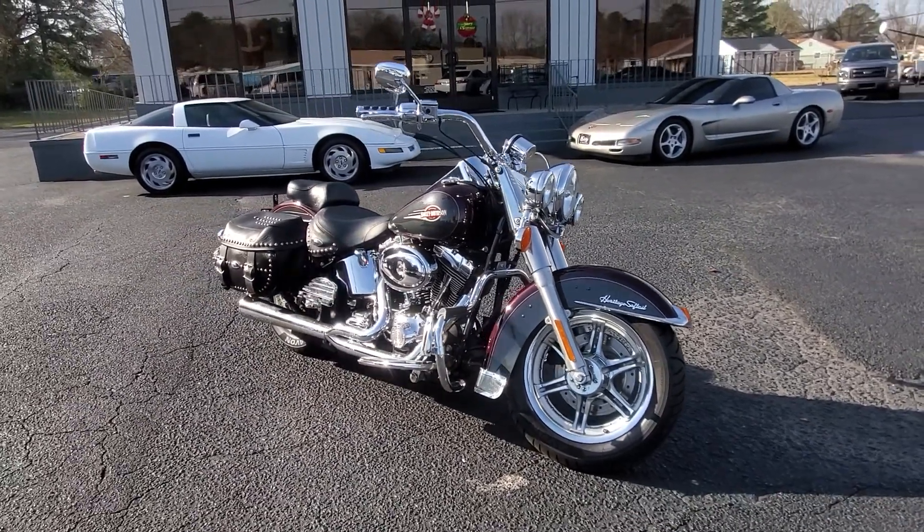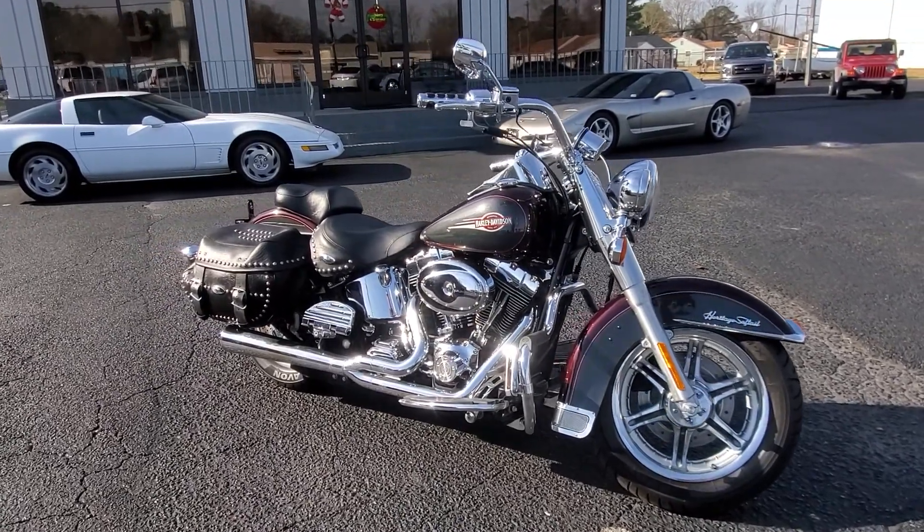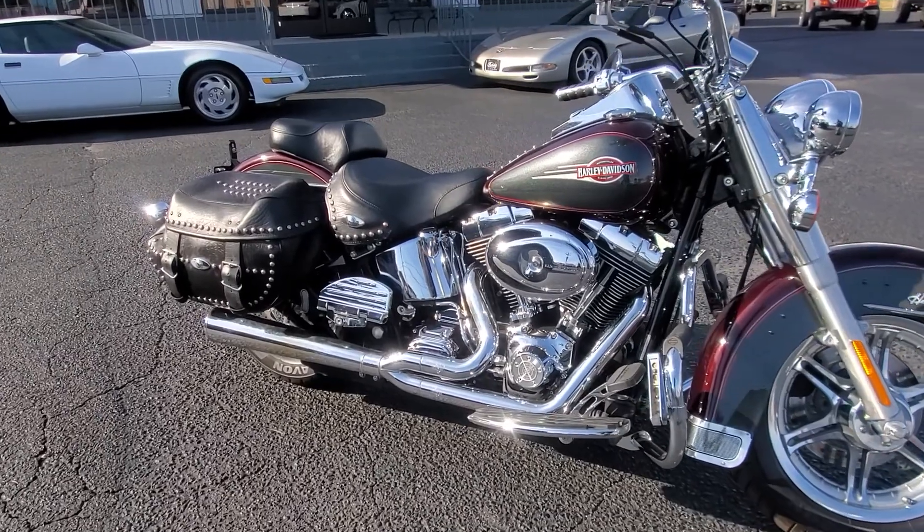Today I want to show you this gorgeous 2005 Harley-Davidson Heritage Softail that we just brought in. This bike is completely tricked out — a lot of great stuff on it. As you can see the wheels, tons of chrome and a nice two-into-one Vance & Hines exhaust.